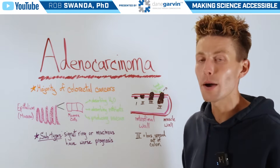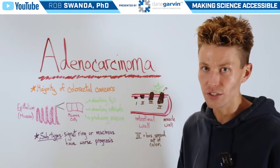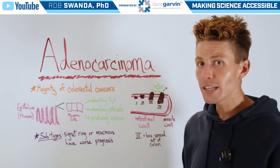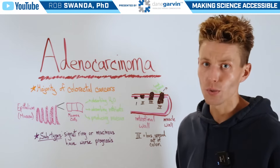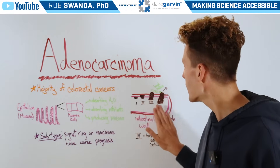But when we think about cancer in this region, it can be classified into five different stages — stage 0 all the way to stage 4. Now stage 0 is also known as in situ, which could just be a few small transformed cells on the intestinal wall.